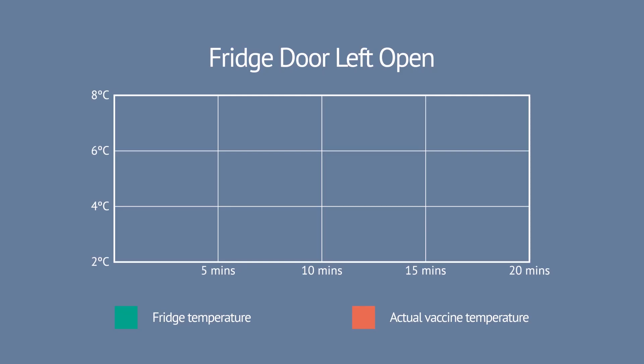Actually leaving a fridge door open for 20 minutes may have little or no effect on the vaccine, but the fridge temperature will rise. Using a logger will confirm absolutely whether vaccine potency has been affected, and ultimately avoid a costly disposal.